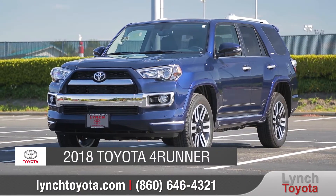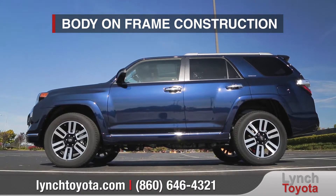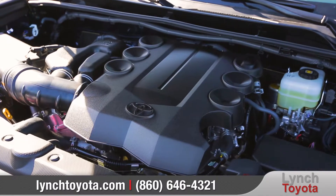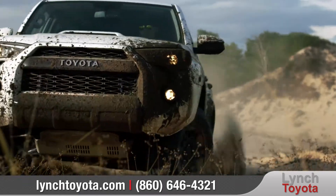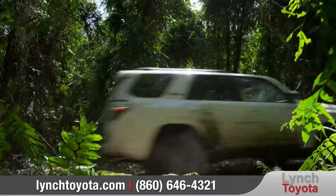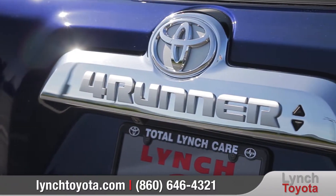Today we'd like to talk about the 2018 Toyota 4Runner. With its proven body-on-frame platform, powerful V6 engine, and advanced terrain-conquering technologies, this SUV delivers the ultimate in off-road capability. Come with us as we take a closer look.